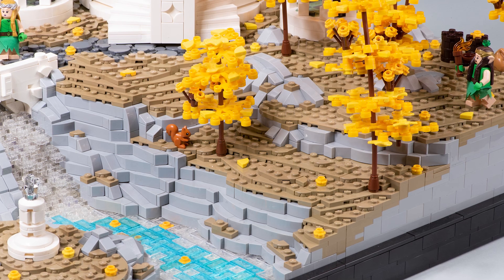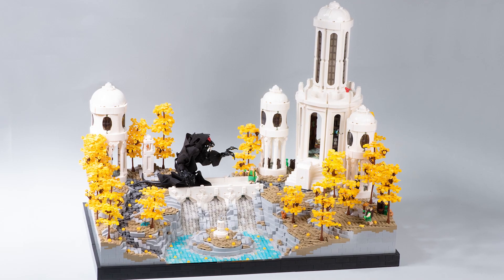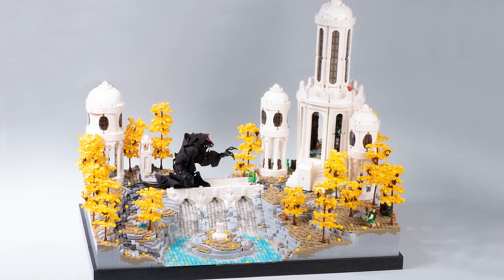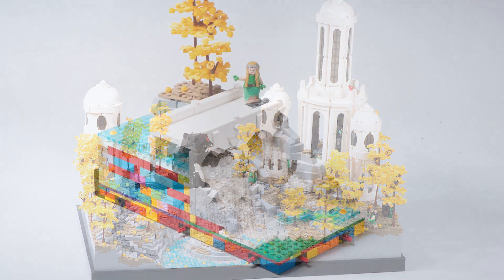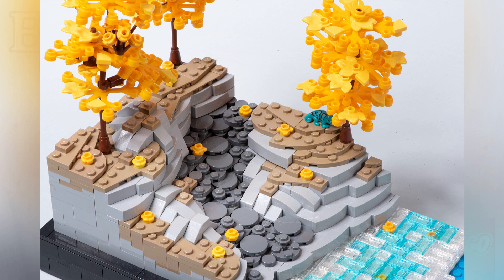I actually had to transport this MOC from Perth to Melbourne, which was a pretty long flight, so that I could display it at BrickVention convention in Melbourne. Let me show you some of the modules broken down so you can get a nice look at the details underneath, as well as how some of this rock work was handled and how it was made.